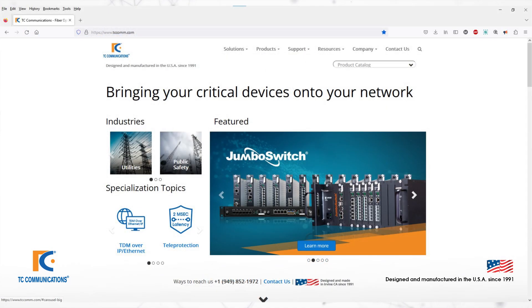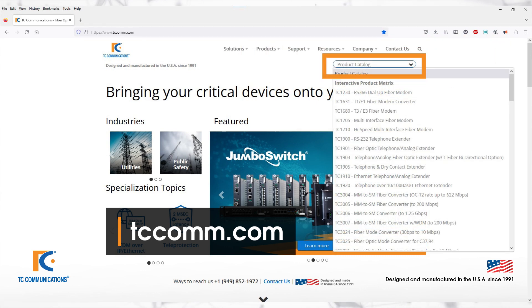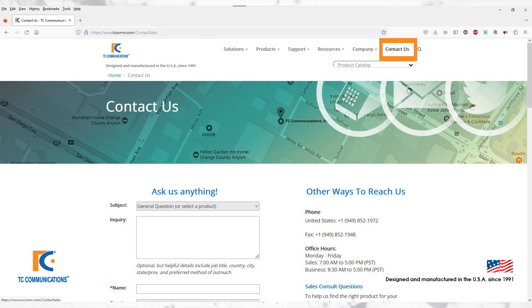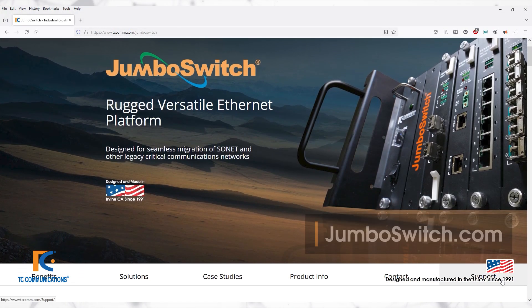For more information, please visit our website at tccom.com. You can find the TC3848-1 and 2 by clicking the dropdown in the top right corner of our homepage, or you can click the link in the description. You can also get in touch with us by clicking on Contact Us in the top right corner, and feel free to learn more about the JumboSwitch family of products by visiting JumboSwitch.com.